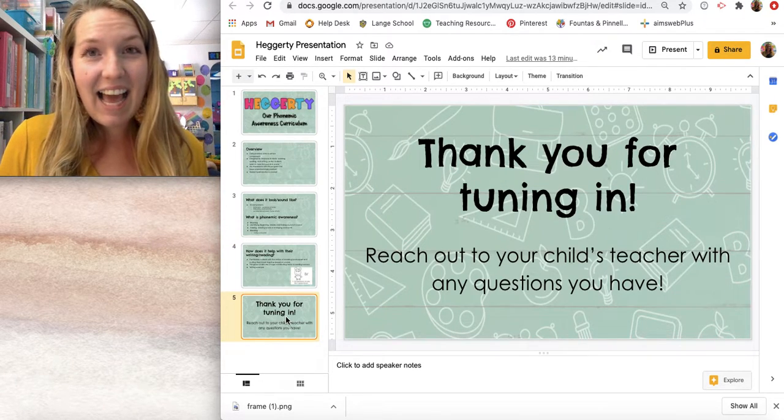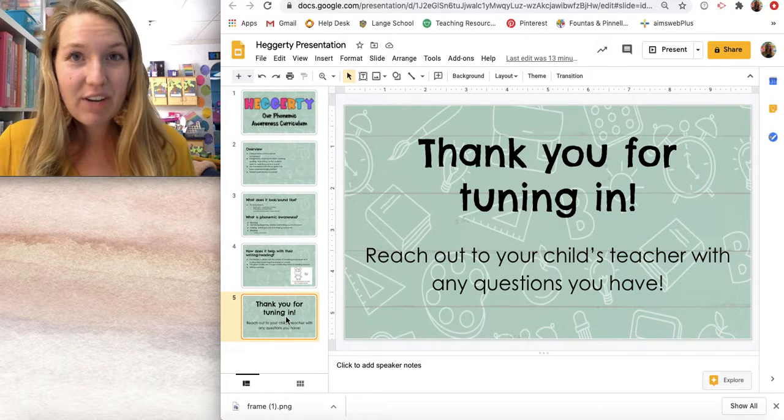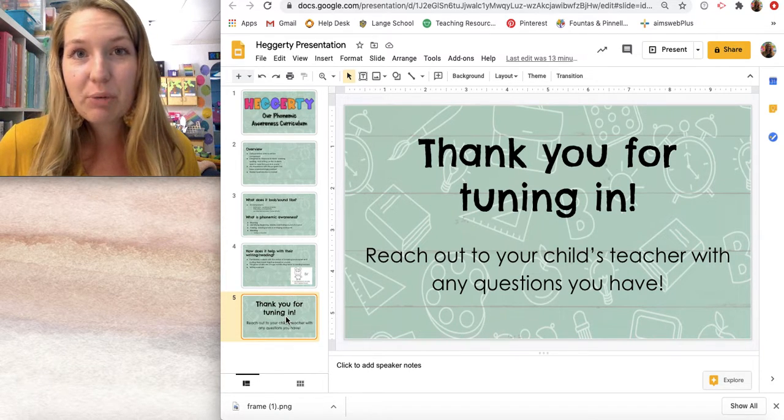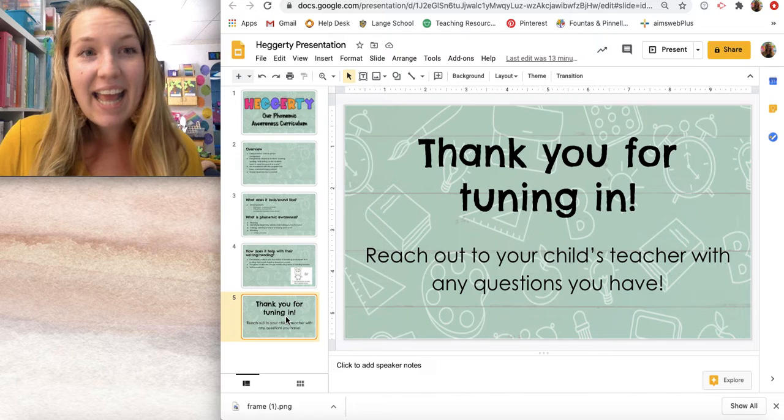And that is everything information-wise on Hegarty from me. Thank you so much for listening and tuning in. If you have any questions about this Hegarty curriculum, be sure to reach out to your child's teacher and they can give you some more information. Thanks so much!